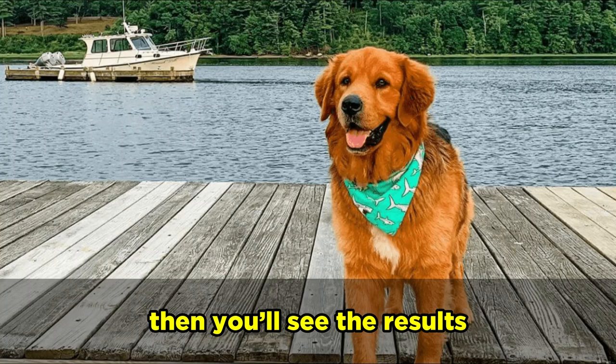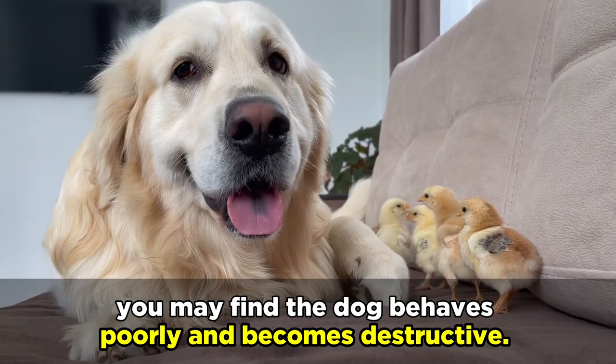However, if you don't put the time into training a Golden Shepherd, given their energy and intelligence, you may find the dog behaves poorly and becomes destructive.